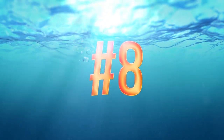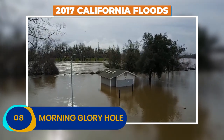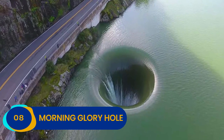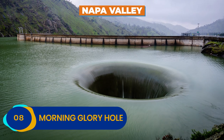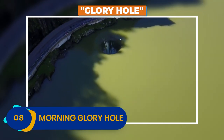Number 8: Morning Glory Hole. Thanks to the 2017 California floods, you can check out this human-made, perfectly round hole designed to stop flooding in the surrounding areas, specifically the fertile wine region of Napa Valley. The Morning Glory Hole, also known simply as Glory Hole, is a marvel of modern engineering.